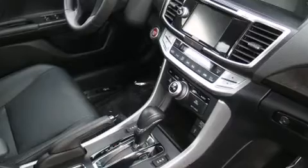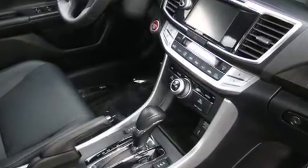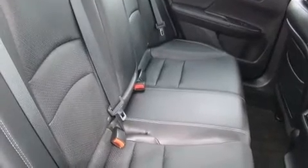Top features include power front seats, speed-sensitive wipers, lane departure warning, and more. Features such as automatic climate control and leather upholstery prove that economical transportation does not need to be sparsely equipped.